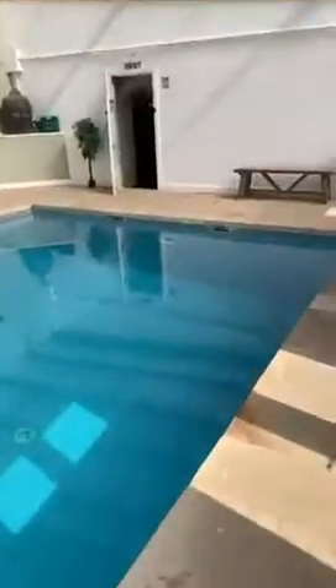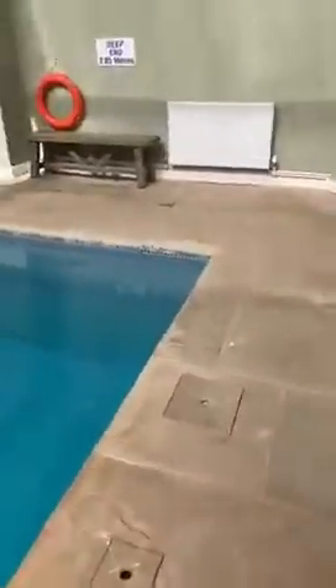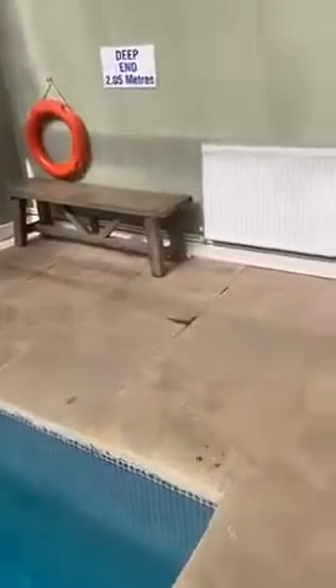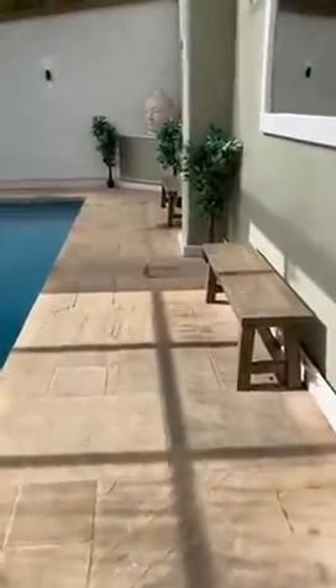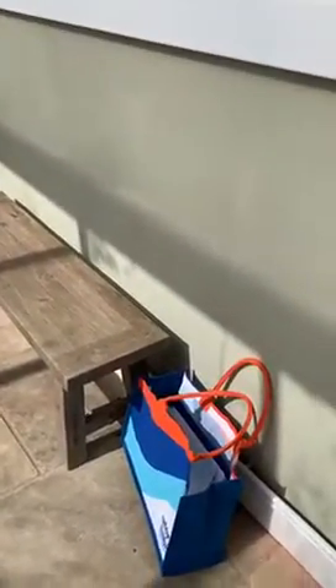You're going to enter the pool via this door, and what we'd like you to do is walk around the pool and get changed on this side. Please take off all your clothes, dress into your swimwear — children the same — and put everything back into your bag so that you can leave your bag on poolside. It needs to be packed ready because you'll just pick it up to take to the changing rooms.